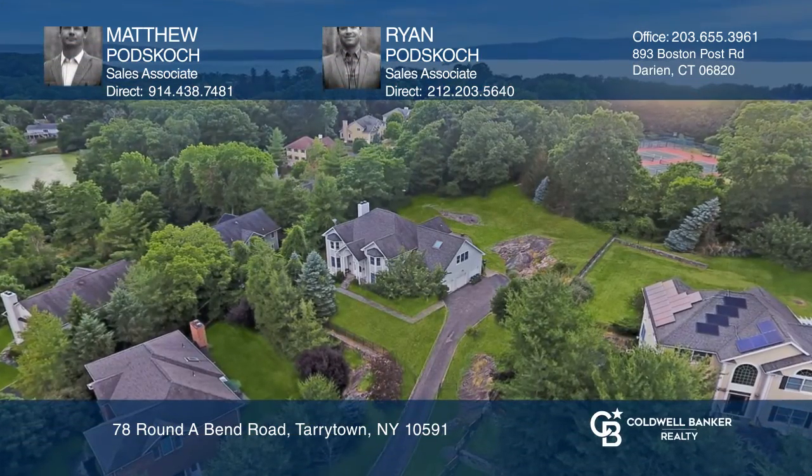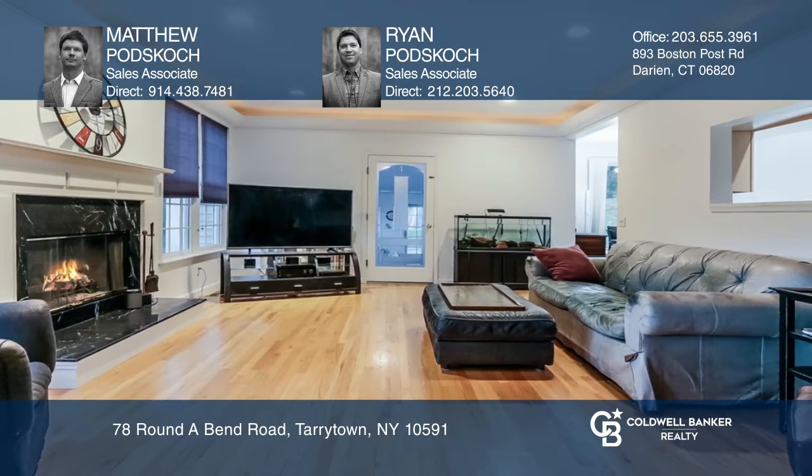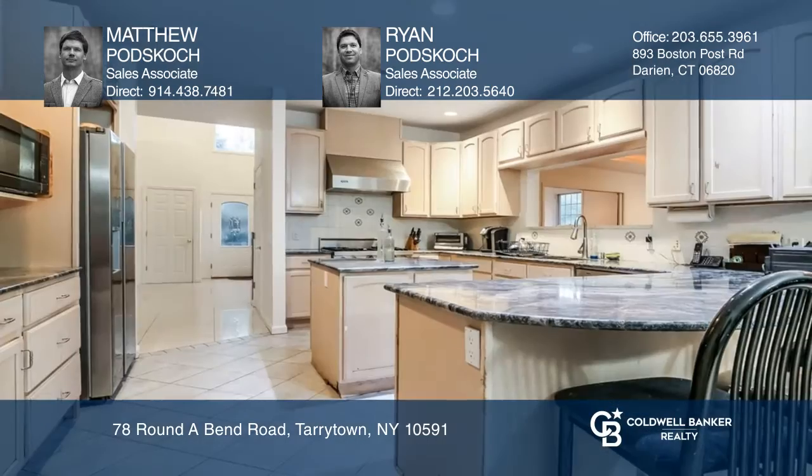Come see this serene and private five-bedroom colonial in the sought-after neighborhood of Terry Hill. Feel the spaciousness as you walk through the grand entry and make your way to the formal dining room, large living room, family room, and kitchen, equipped with professional appliances.